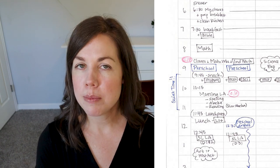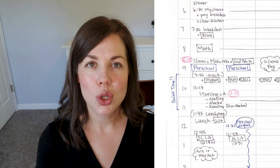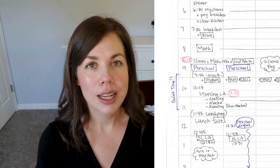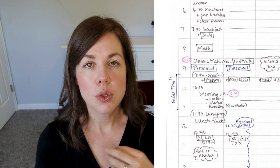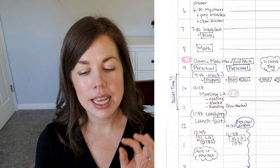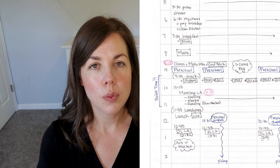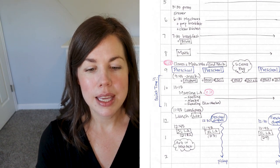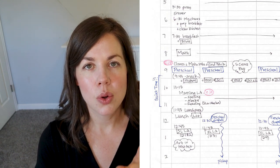Then we move into snack time — 9:45 is snack. It's always a simple snack, but I get them some food because I intend to read to them. I use food as my read-aloud time — this is when I do history and science reading. It depends on the day as to how much history and how much science. On Wednesday I'm actually doubling up on science because on Monday we're only doing history, and the reason for that involves the twins, which I'll explain in a moment.